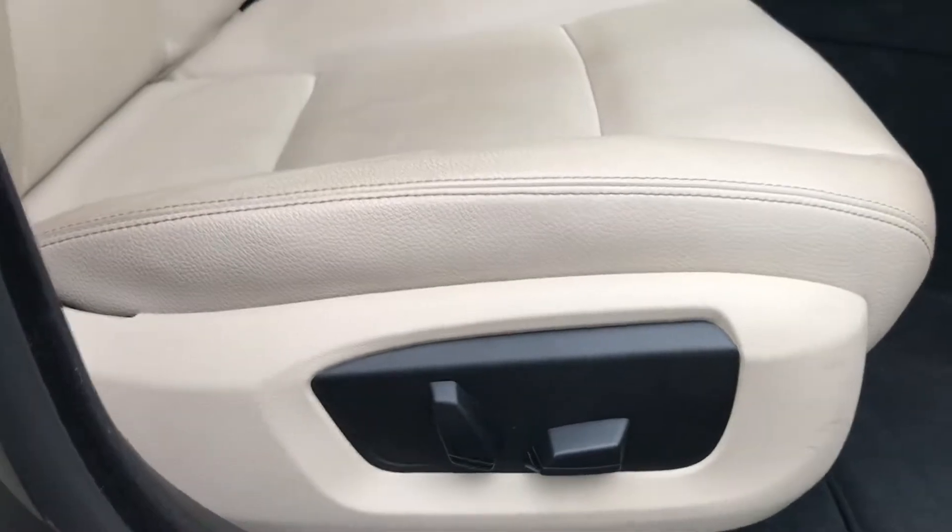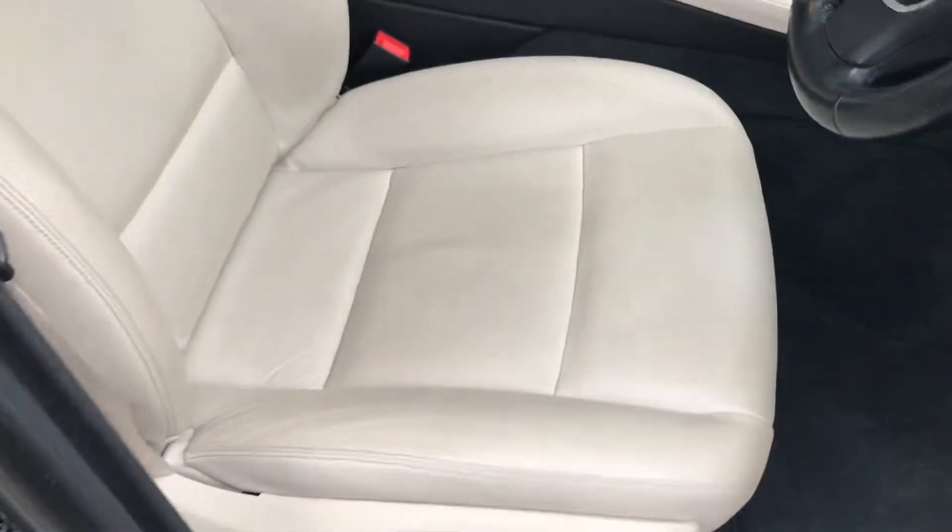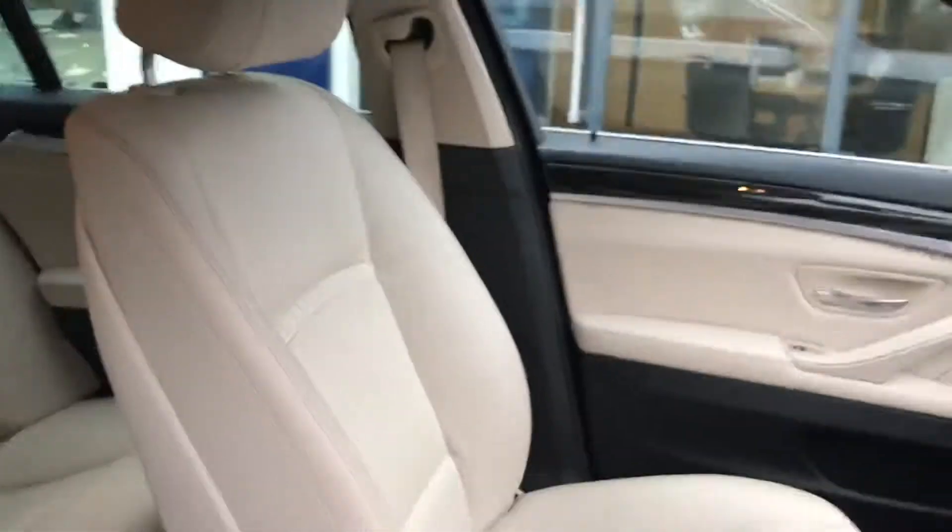You've got electric seats, and the condition of both the driver's seat and the passenger seat is really, really good.